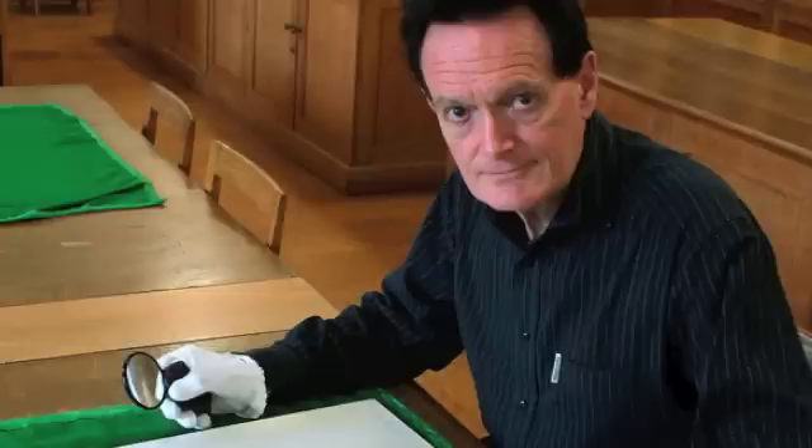I'm on Skype with Martin Kemp in the UK. Can you give the listening audience an encapsulation of your background? I began my career in natural sciences and then took postgraduate art history. I've worked in a number of places — I'm currently Emeritus Professor, which means basically I've retired from teaching at the University of Oxford in the history of art. I've written a good deal about science and art and imagery, and more specifically on Leonardo da Vinci.